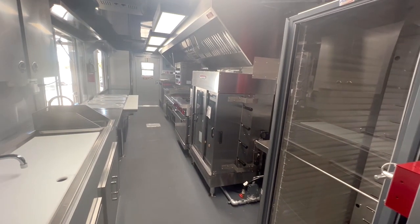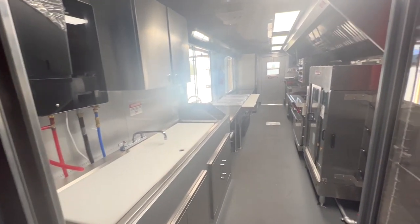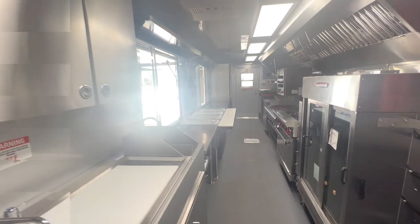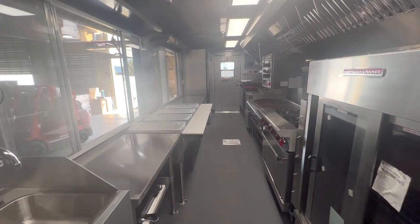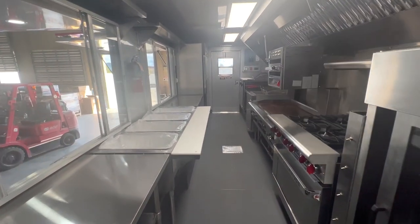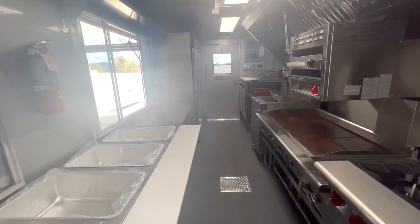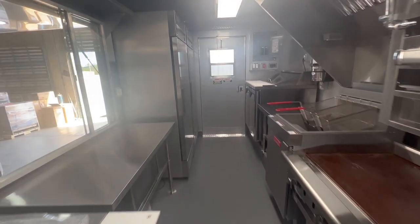Inside, there's a proofer heater cabinet. Under the 14-foot hood, there's an American Range rotisserie broiler, a six-burner range with an oven, a 12-inch broiler, a countertop salamander, a 48-inch griddle, and a fryer.